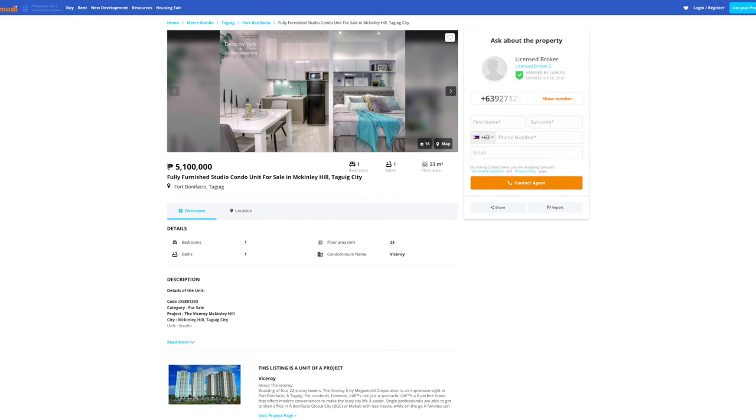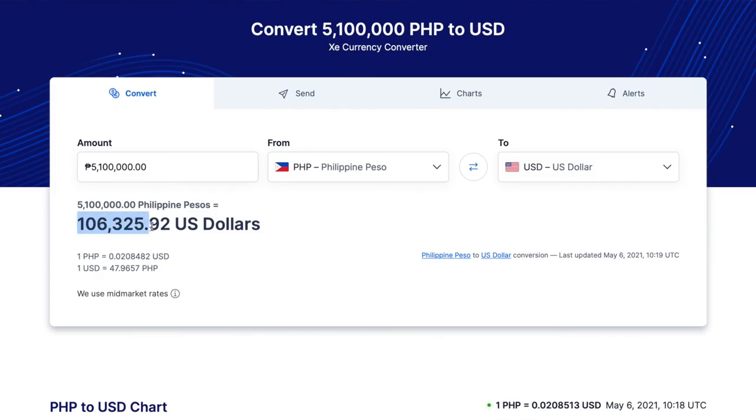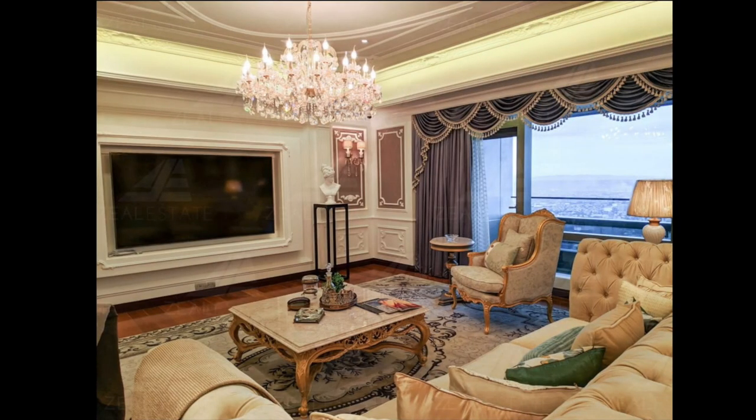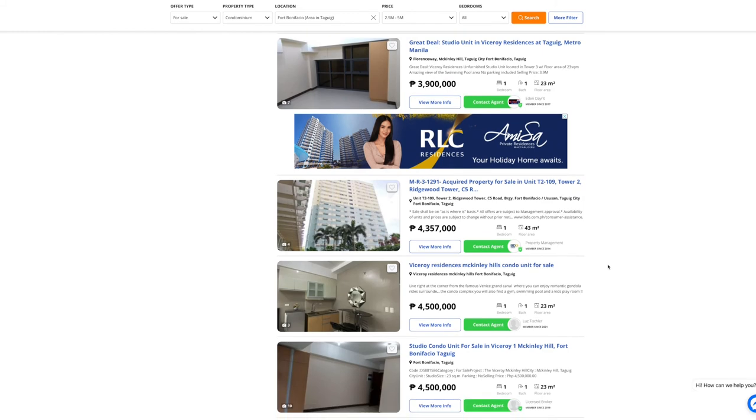Your first condo here has a price tag of 5.1 million pesos, or about $105,000, and it's at the Viceroy Residences. Keep in mind that the majority of condos on this list are studios and one bedrooms because a hundred grand isn't going to get you an exclusive four or five bedroom penthouse in BGC. These condos are perfect for one person, a couple, or a small family. I meticulously picked out 10 condos around the price of a hundred thousand dollars that did not look like a rat hole.